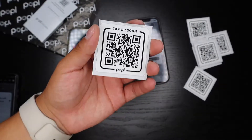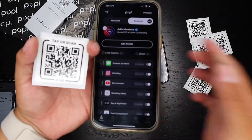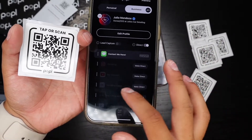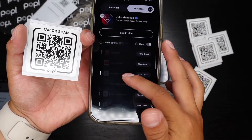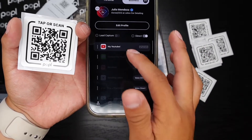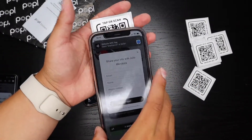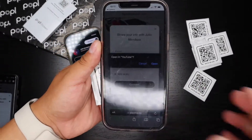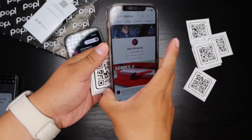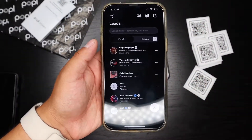If you don't want to share your whole page and would just like to share one link or one social media, you can click 'Direct' and choose what to make direct. For example, if I make YouTube direct and click 'Make Direct,' then my YouTube will be the only thing shared. Tap it, click YouTube, and it goes straight to my YouTube — skipping the full page entirely.